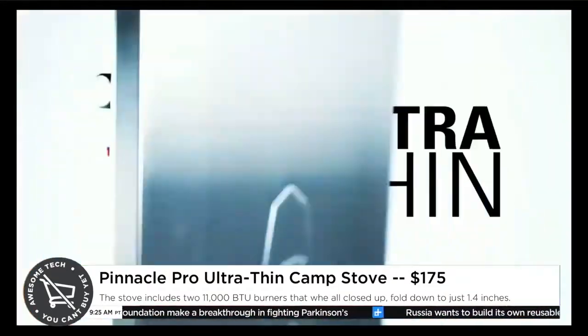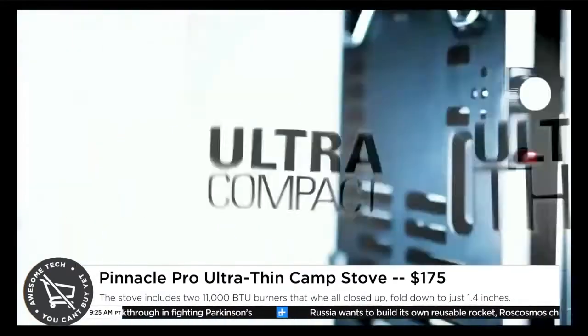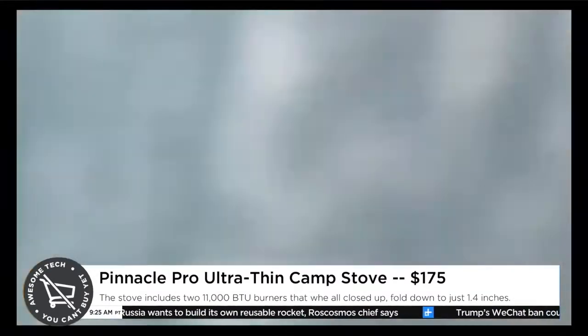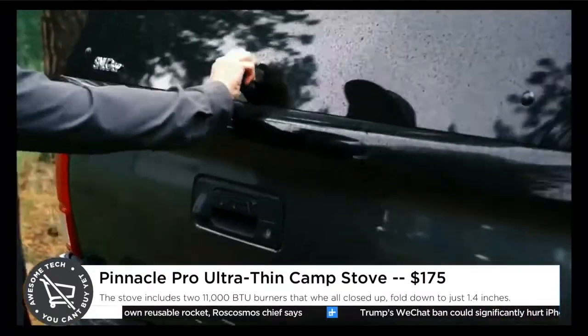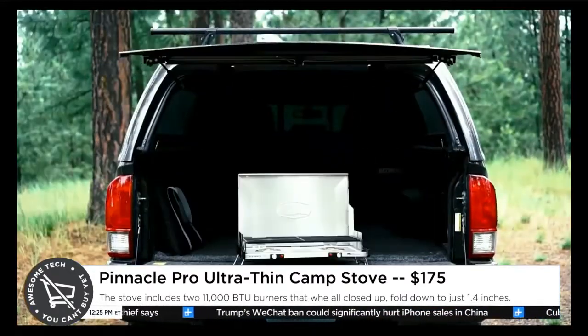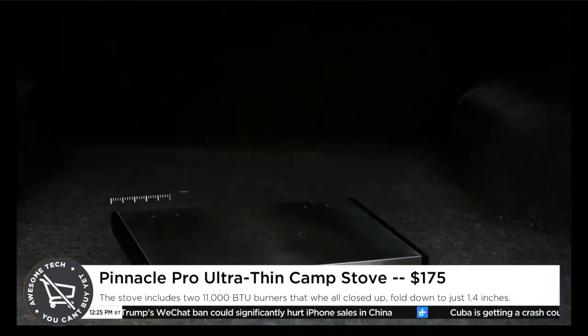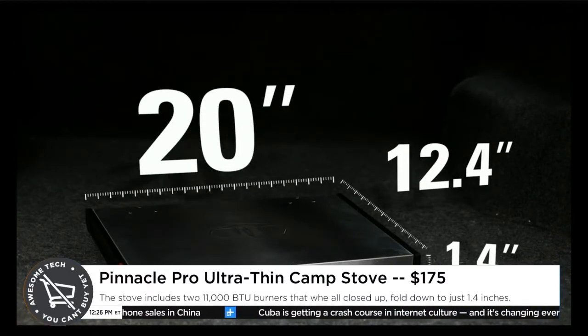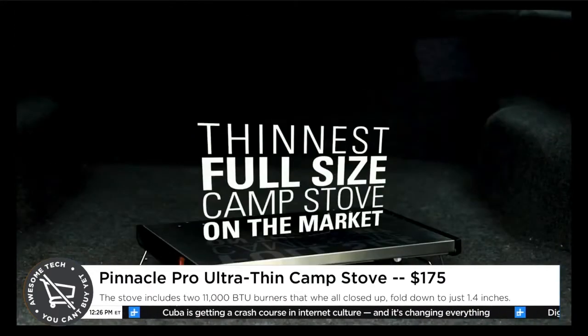It's basically like if Apple took that and redesigned it and made it amazing. It's from this company GSI Outdoors. They're from Spokane, Washington. They make really, really good stoves, and this is their first kind of bigger camp stove thing. It's amazing. First of all, it's super slim — it's only about 1.4 inches thick. So it'll fit in your trunk really easily and won't take up a ton of space. It's really lightweight as well.